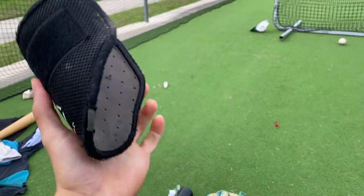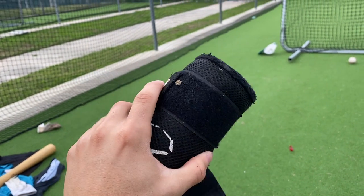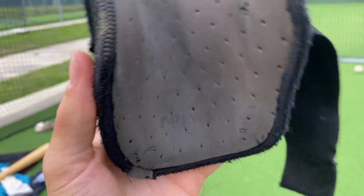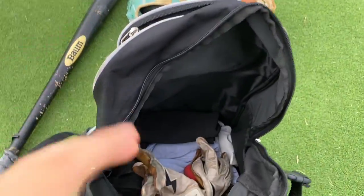We have an EvoShield elbow guard — actually falling apart, the velcro doesn't stick that well, got a sticky on it. But yeah, it cruises — toss that aside, fellas.